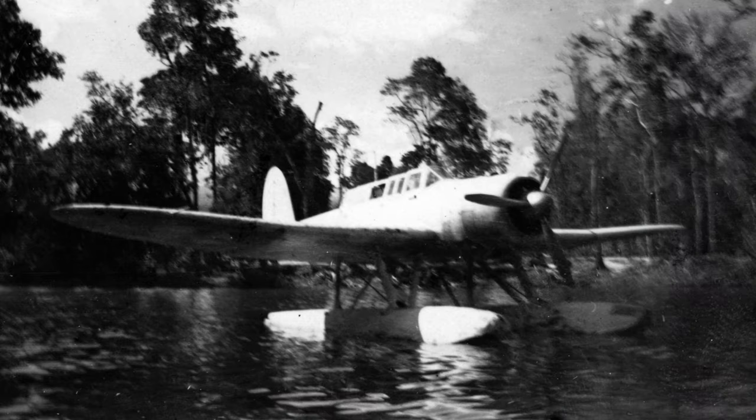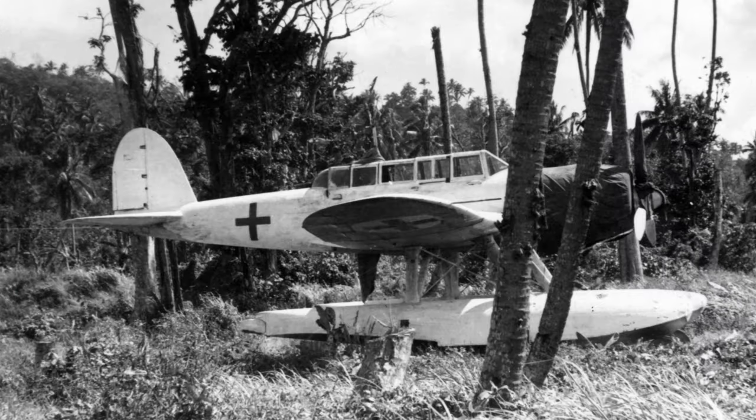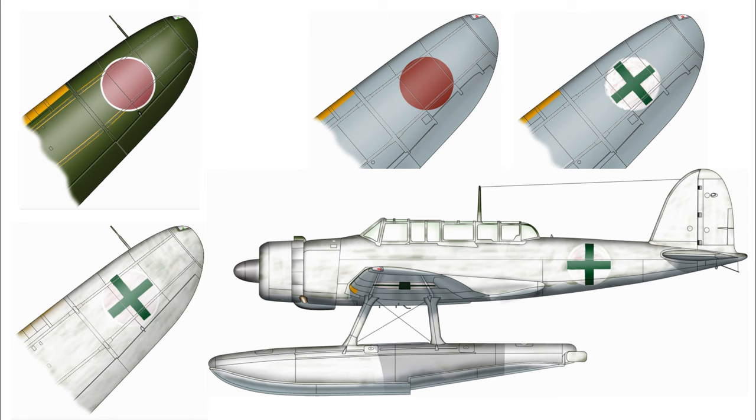Moving on to the RNZAF-acquired Aichi E13A-1 Jake float plane, which was flown into Jackanope on the 14th of October 1945. The first photograph is rather poor quality but shows it not long after arrival, still floating in the harbour where it remained until it developed a leak in one of its floats. A second photograph shows the Jake at a later date after it had been dragged ashore, with a canvas cover protecting the engine bay. Of particular interest is that the surrender scheme includes a dense layer of white paint applied over the Hinomarus on the fuselage and under the wings before the green crosses were added. It's also possible that on the undersides of the wings there is no white paint around the Hinomaru, which may explain the contrast visible.